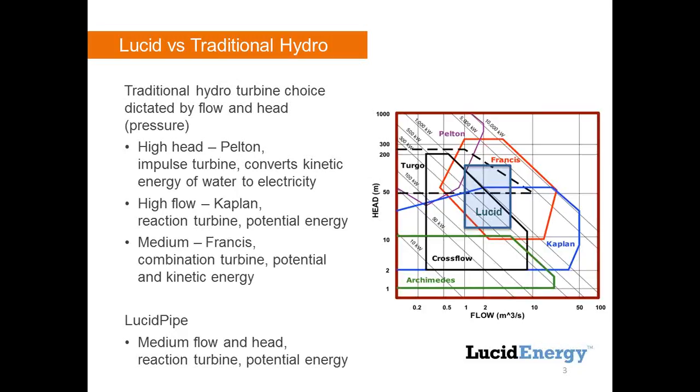Kind of in the middle is the Francis turbine, one of the most popular because it has a wide operating range — a combination between potential and kinetic energy. If you look at the chart, you can see where Lucid lives: right in the middle of the flow and head range. We target water transmission systems — large pipelines moving water from one reservoir to another or to a water treatment plant. Those fall in the medium flow, medium head regime. Ours is a reaction turbine — a wind turbine modified for water — and the energy is extracted as a head drop, a pressure drop.